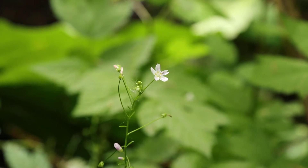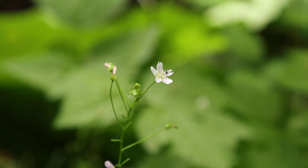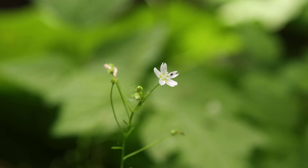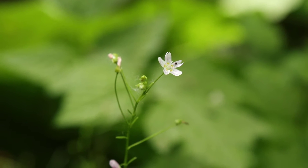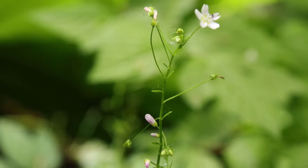Let's take a look at the flowers next. The flowers are quite small, maybe only about a centimeter across. They can be pinkish white and they've got five petals each. The flowers are stalked and they tend to come off the stem in clusters.